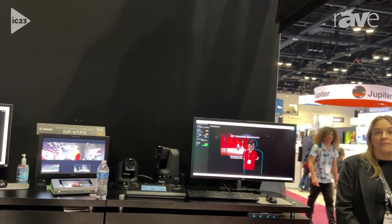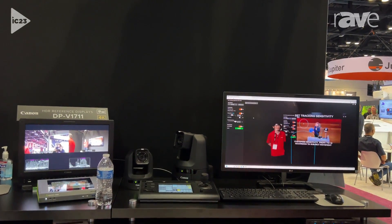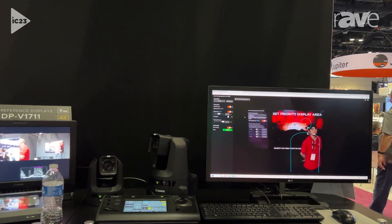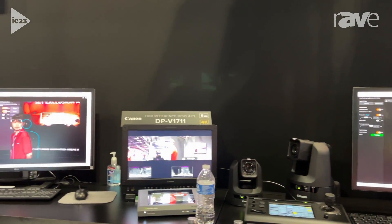The auto tracking application runs within the camera itself and uses the information from the focusing system to tell the camera where to move. Because it runs from inside the camera, it allows for greater performance and accuracy.